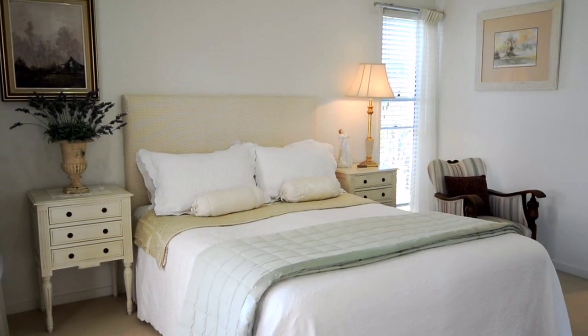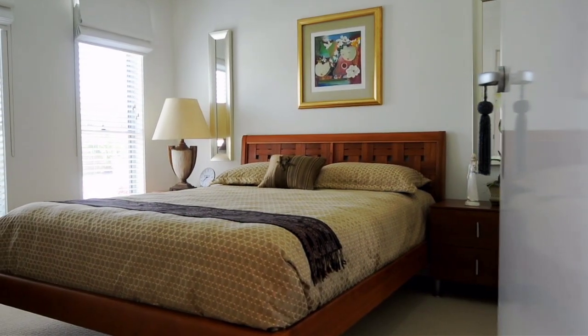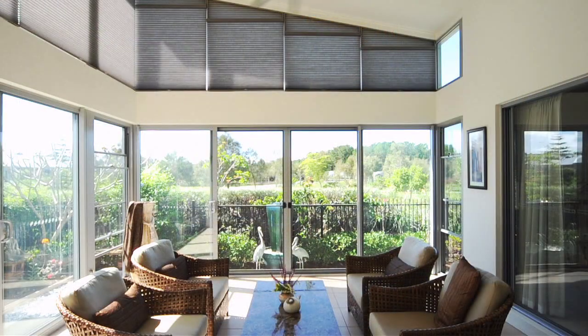This home also features three bedrooms and two bathrooms, and an enclosed Florida room which overlooks Celebration Park.